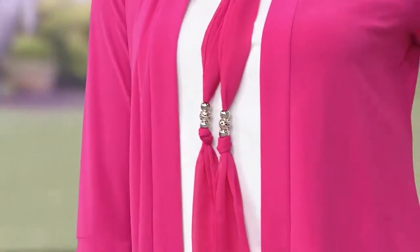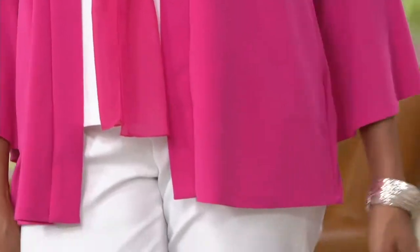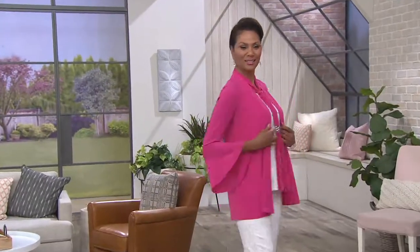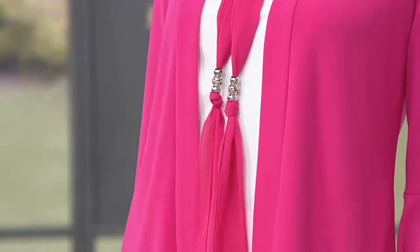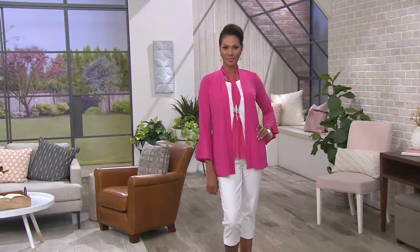Caviar crepe jacket, and it comes with a chiffon scarf you can wear around your neck — just like our lovely Stacy is doing. And the price? They did not make a mistake: it's $37.56. To have a jacket like this at that price point with the flounced sleeve and the chiffon scarf that works either as a belt or around your neck is pretty darn good.